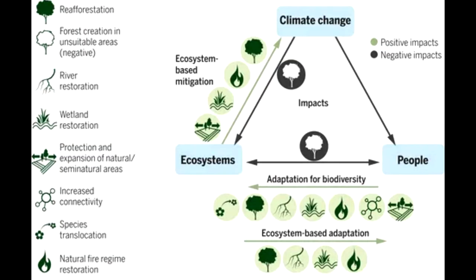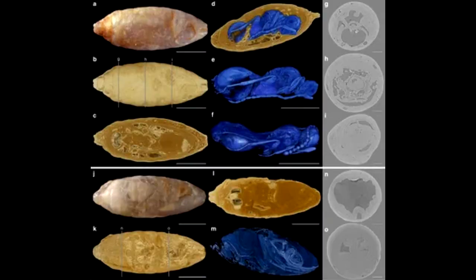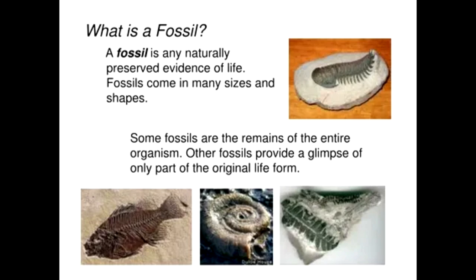"The ichthyosaur's bones were no longer bones, which caused them to light up," Engelsian said. Because the barite gave the ichthyosaur's bones a bright glow, the team was able to observe anatomical features that had been overlooked or obscured.